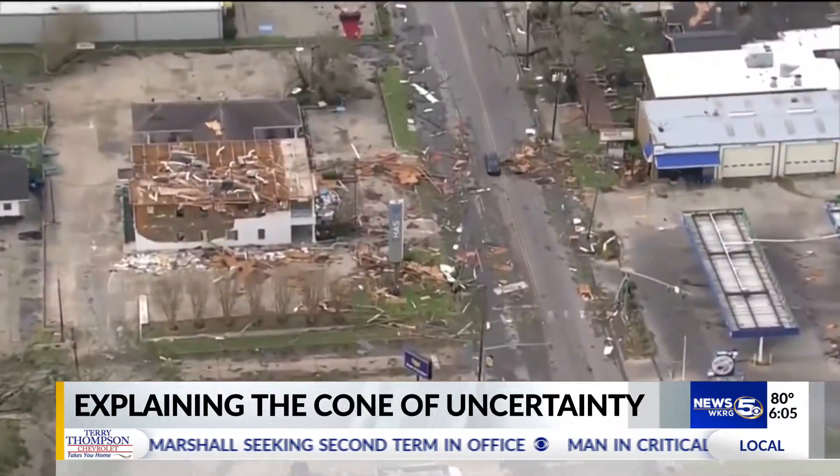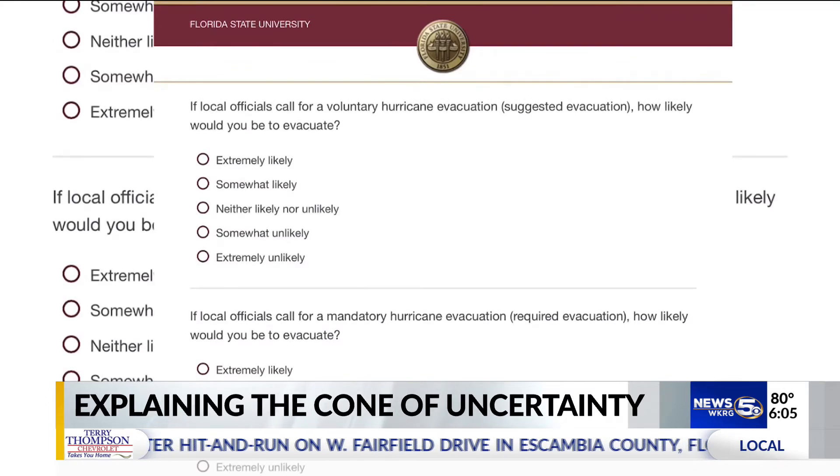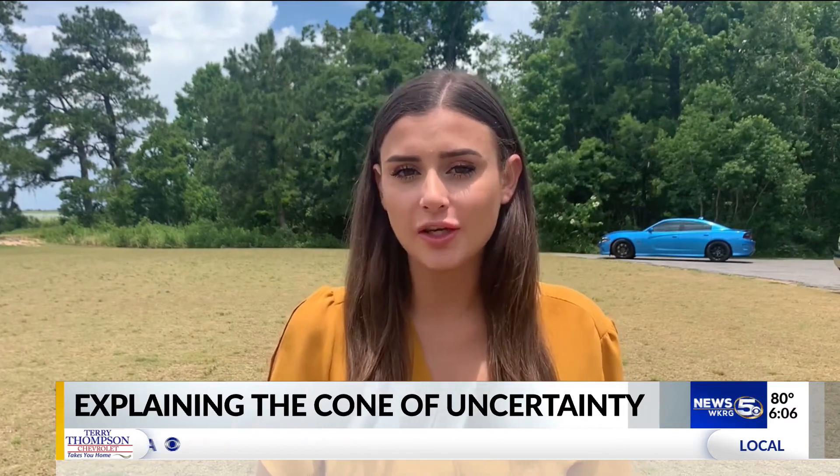It's important to be prepared this hurricane season. Head to WKRG.com to participate in a Florida State University research survey on how you interpret the forecast cone. Reporting in Mobile, I'm meteorologist Colleen Peterson with WKRG News 5.